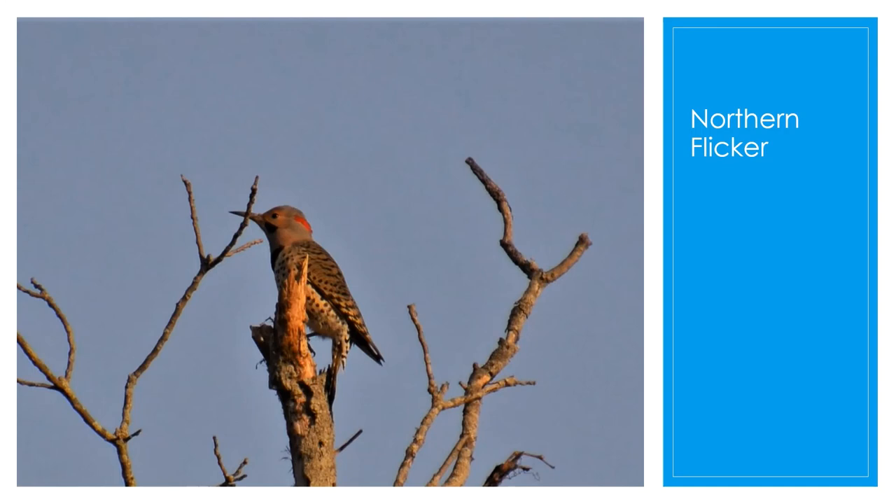They will also eat fruits, berries, seeds, and nuts, and 45% of their diet is usually made up of ants. They can be observed in open habitats near trees, woodlands, edges, yards, and parks.